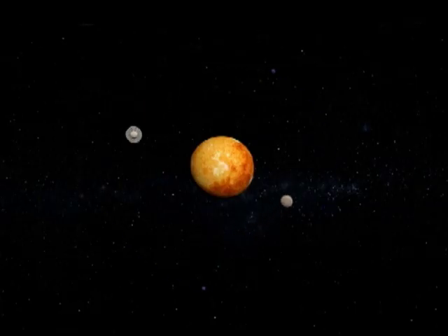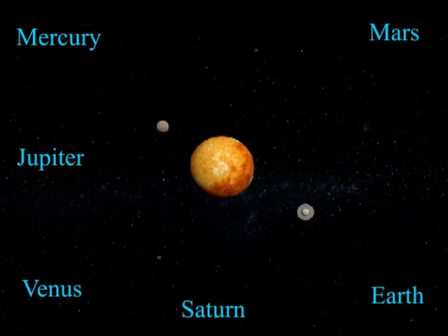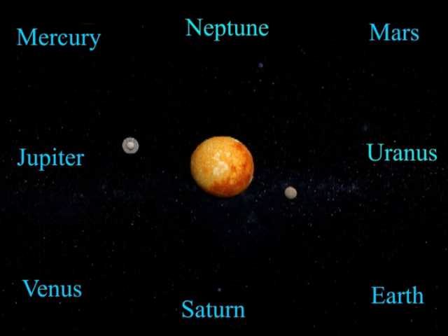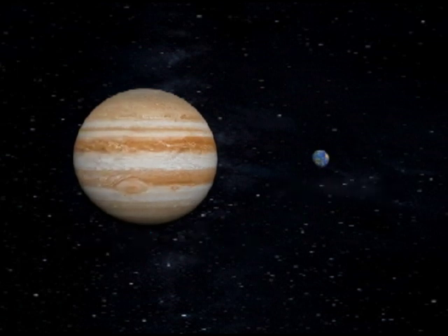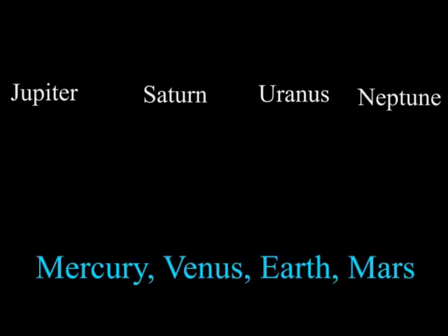Why are the planets so different? If you were to take the eight planets in our solar system and look at them as a whole, there would be two obvious groupings. The first of these are the giant planets, which are well deserving of their names — hundreds of times larger than the others and with thousands of times more mass. The spectacular contrast between the four giants, Jupiter, Saturn, Uranus and Neptune, and the other planets is fairly easy to explain.